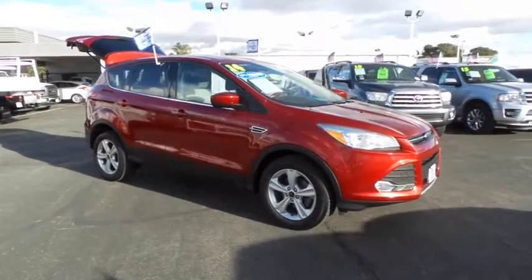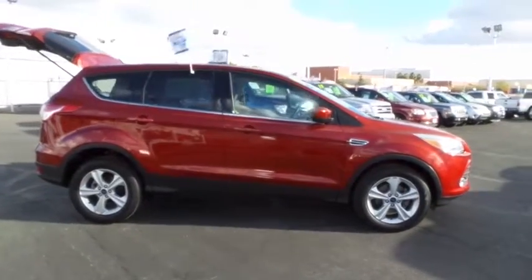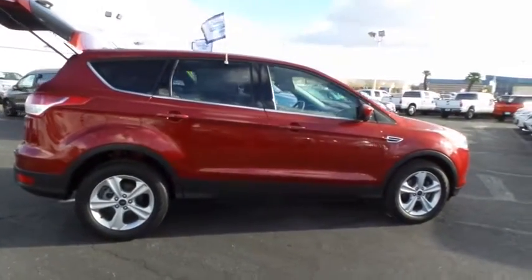The 2014 Ford Escape. Gas engines flex, tow, sip and go with Ford Escape. This vehicle has less than 20,000 miles.